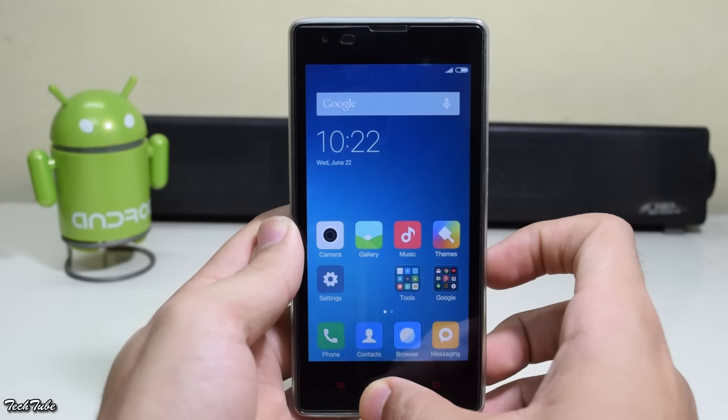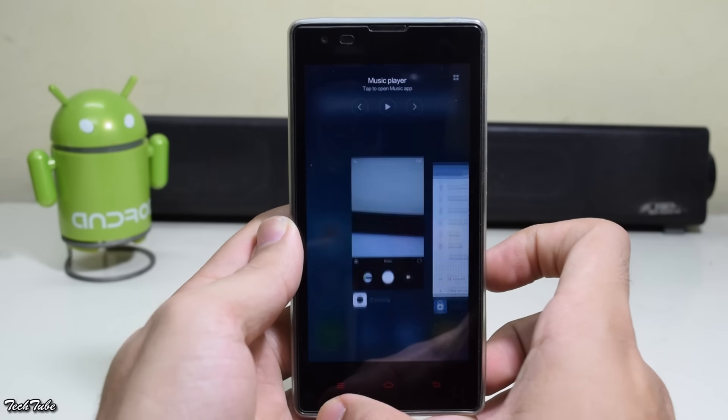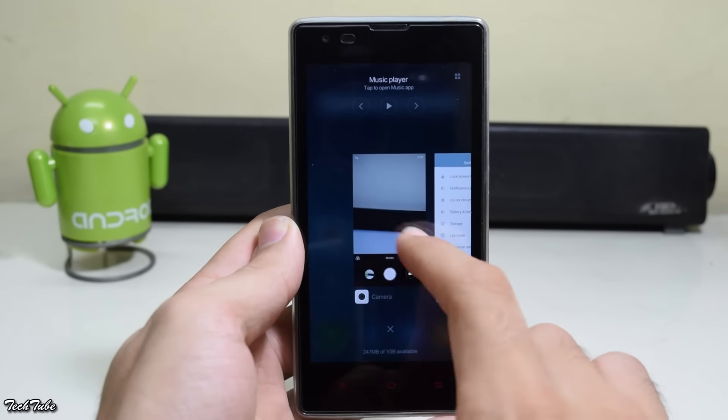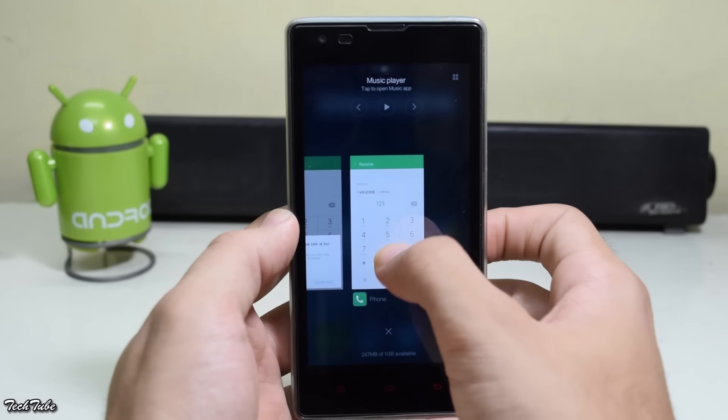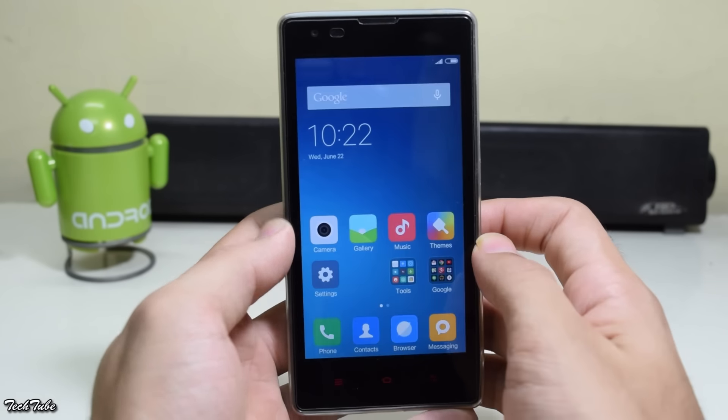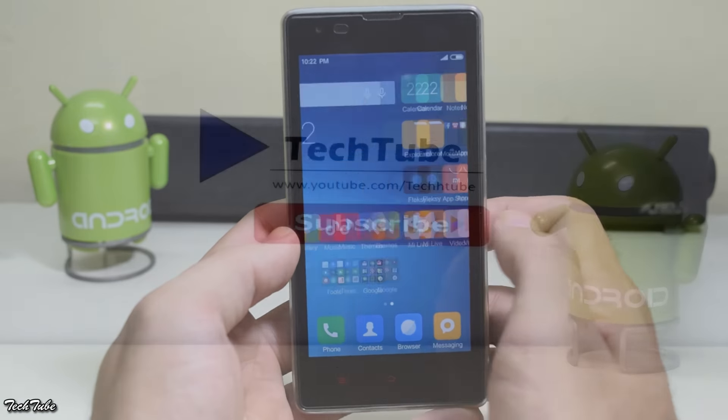Although the ROM is still in beta, everything works, so you can easily use this as a daily driver — but expect some force closes and crashes. That's it for this video, thank you for watching, I'll catch you in the next one.